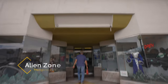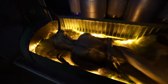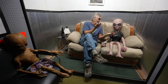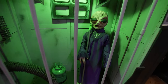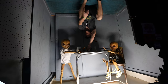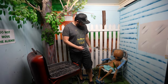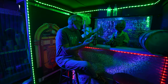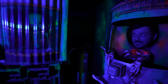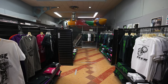Next up is Alien Zone. Only a block from the UFO Space Walk, Alien Zone is another fun interactive alien exhibit. The storefront has a large back area with dozens of photo zones where you can insert yourself into scenes with aliens — everything from sitting on a couch, riding a motorcycle, visiting a bar, and hosting a barbecue. It's another really silly spot but you get some great photos from your time in Roswell. Plus, they have a store if you want to pick some stuff up as well.